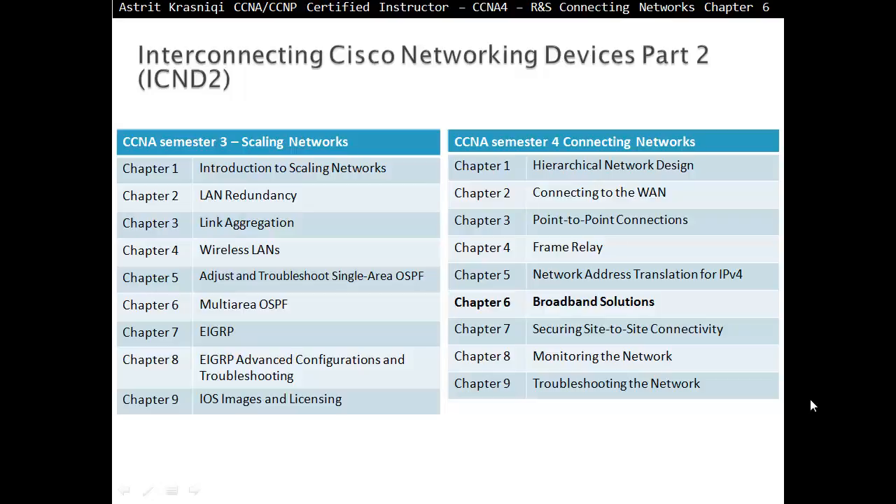Hello and thank you for watching my video. My name is Astrid Krasnicki. I'm a CCNA and CCNP Certified Instructor. On this video we are covering CCNA Semester 4, Connecting Networks. This is Chapter 6, Broadband Solutions.